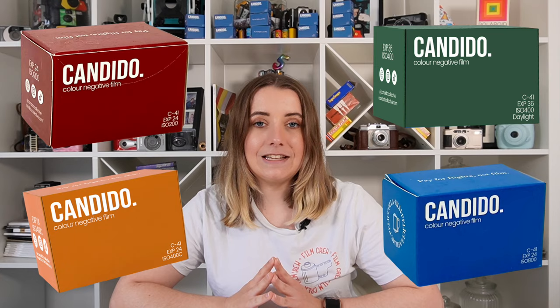Candido say they have a film for every occasion. They have released films in 200, 400, and 800 ISO speeds, so there really is a lot of choice. They've got some really fun and modern branding — I really love their motto 'pay for flights not film.' Film prices have risen over the last few years, but Candido is really prioritizing making memories, capturing special moments, and trying to release films that are as affordable and accessible as possible.